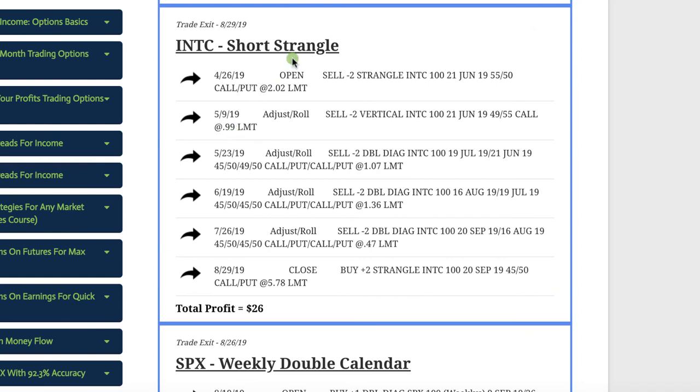In Intel, we did a short strangle. Right after we put this trade on, the stock went significantly against us and we were at a loss from the very beginning. But we were able to do several adjustments and rolls, just like we teach in our course, and basically booked a scratch — a tiny profit of $26 on that trade.